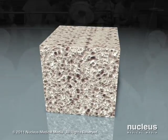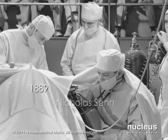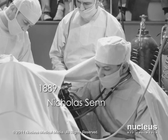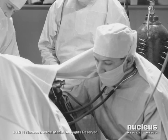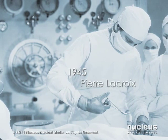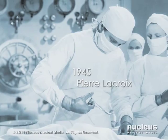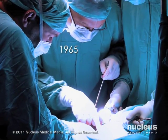As early as 1889, surgeon Nicholas Sen reported using demineralized bone as a vehicle for the delivery of antiseptics in the treatment of osteomyelitis and certain bone deformities. In 1945, Pierre Lacroix proposed that a hypothetical substance in bone was responsible for initiating bone growth.